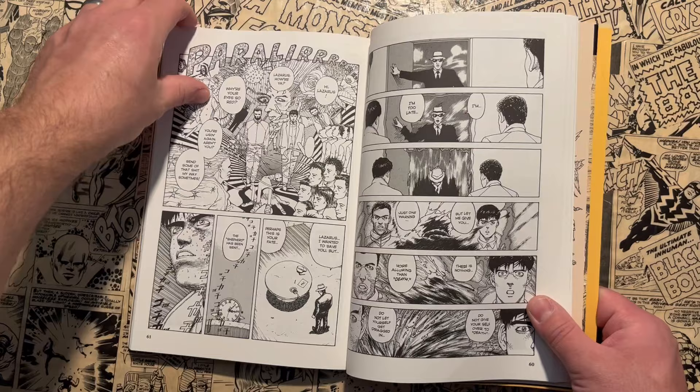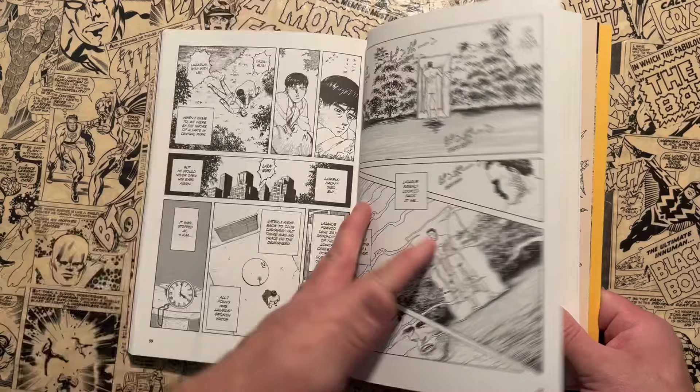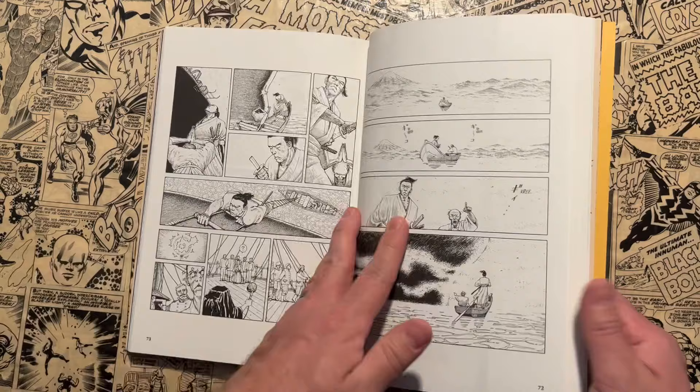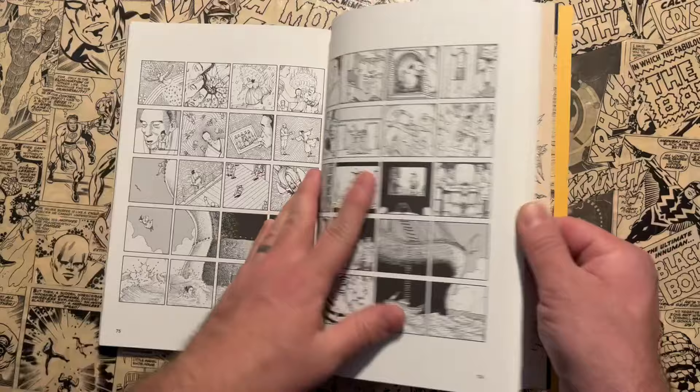Another parallel to the undergrounds — you think of Gilbert Shelton, Robert Crumb, and Spain Rodriguez and those guys. Especially Gilbert Shelton and the Fabulous Furry Freak Brothers — those were known as stoner comics. Drugs played a theme and a role in the undergrounds as well. There are so many interesting page layouts by Kwaike in here.